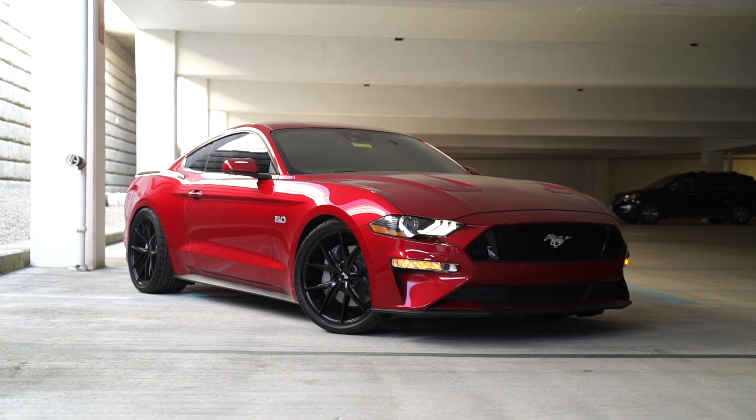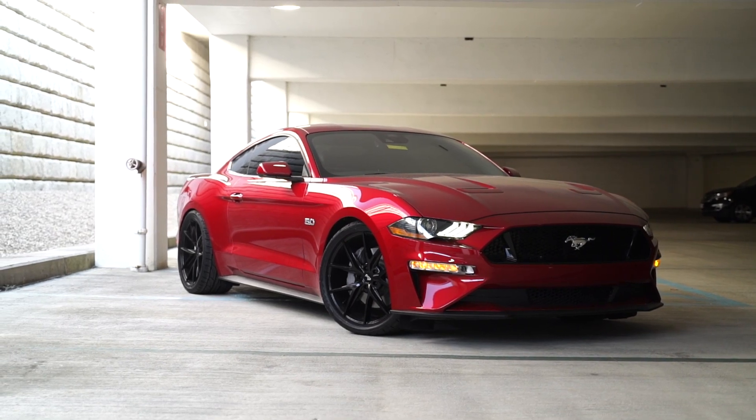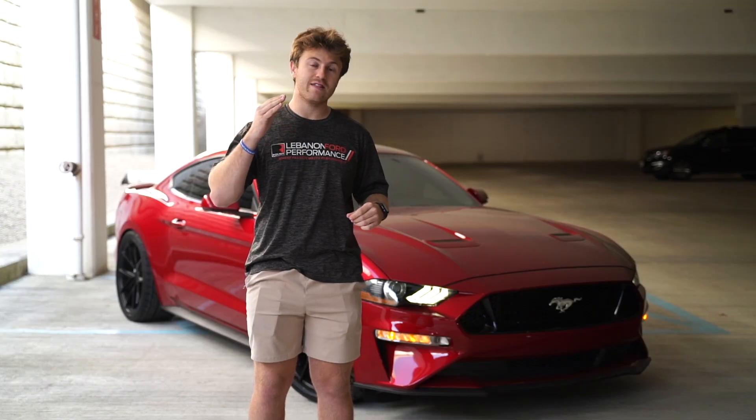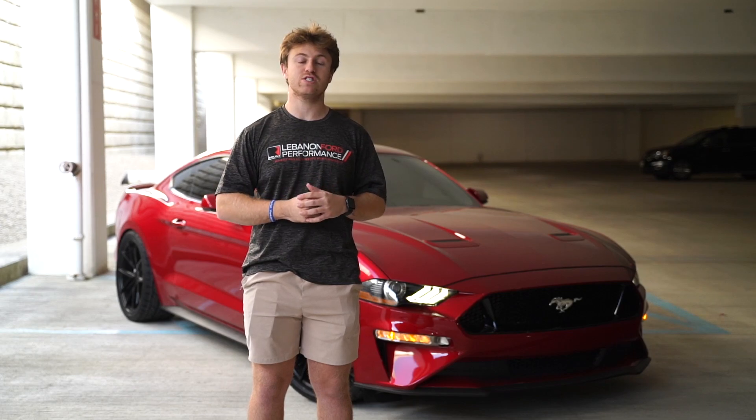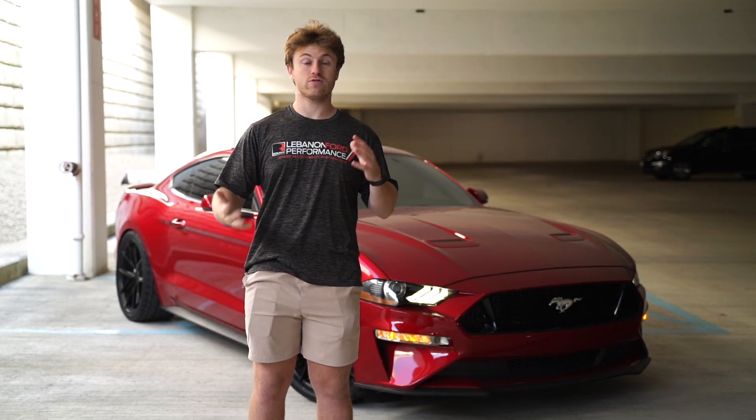We did add to the aesthetic by tinting the windows dark so it looks super stealthy and it keeps everything secure and private inside the cabin. As far as noise goes, we did add the X-pipe resonator delete so we will start it up and give you some exhaust clips so you can hear how that sounds versus the stock exhaust.